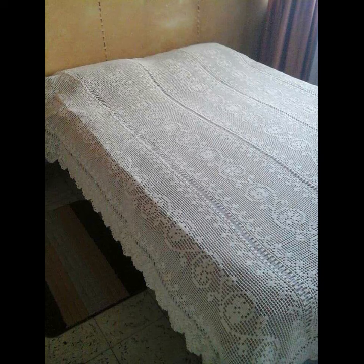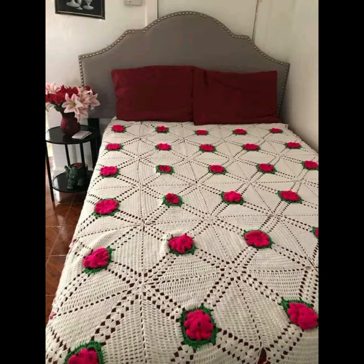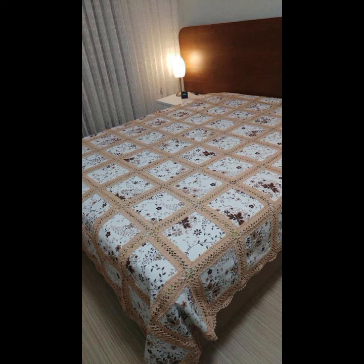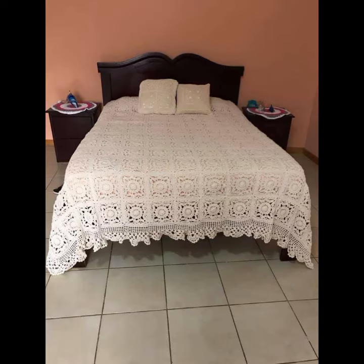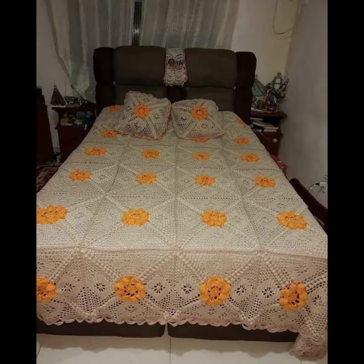If you want to buy these beautiful crochet bed sheets, I will tell you some website names like AliExpress, iSy.com, and Amazon.